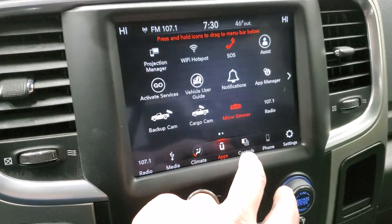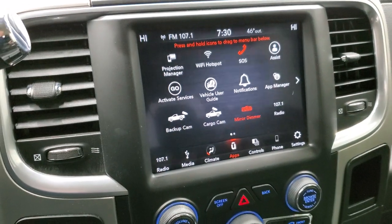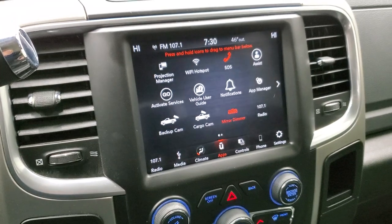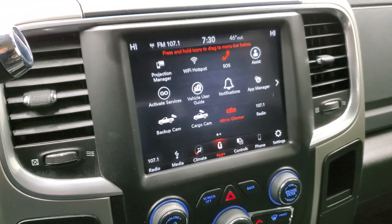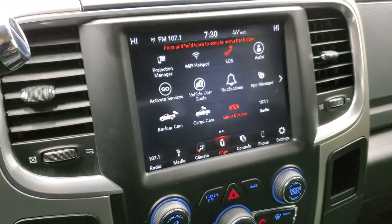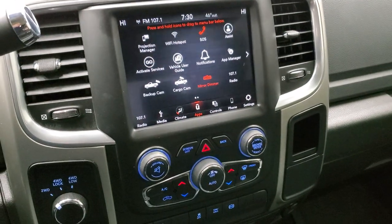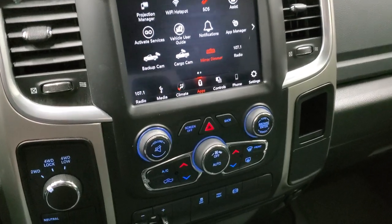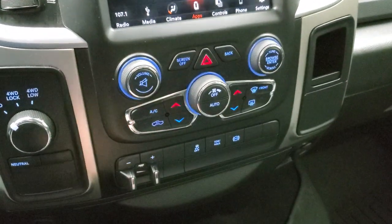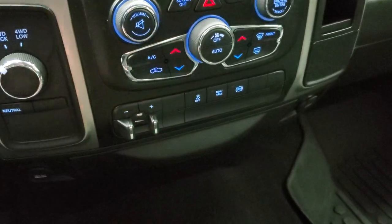You also have different apps including a projection manager where you can project your cell phone to the screen. While this one doesn't have a factory nav system, you can use Android Auto or Apple CarPlay to project your phone and use Google Maps or Waze right on the screen. We actually did a demo on an 8.4 with Android Auto — check it out in the upper right-hand part of the screen. You have tinted four-wheel drive, dual climate controls and tactile climate controls, factory brake controller, stability control, tow haul, and factory exhaust brake.